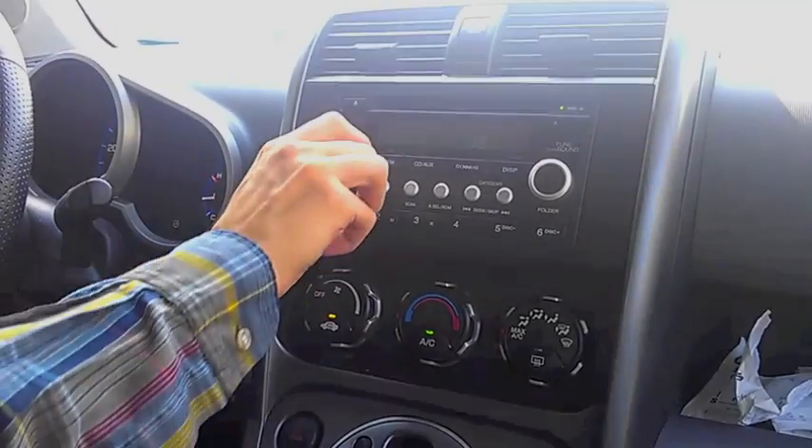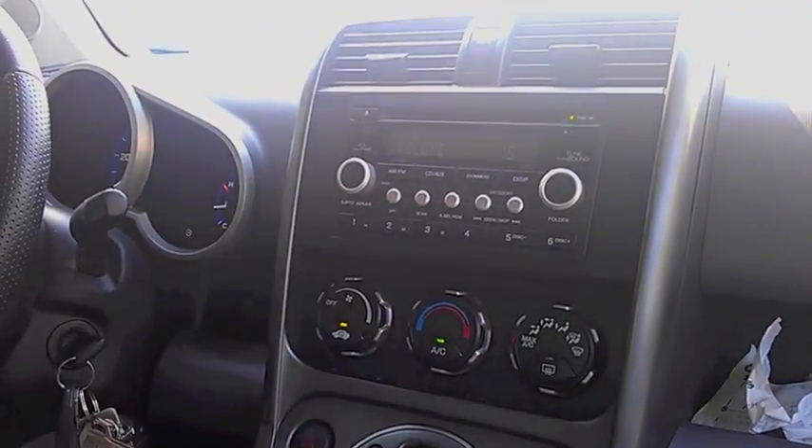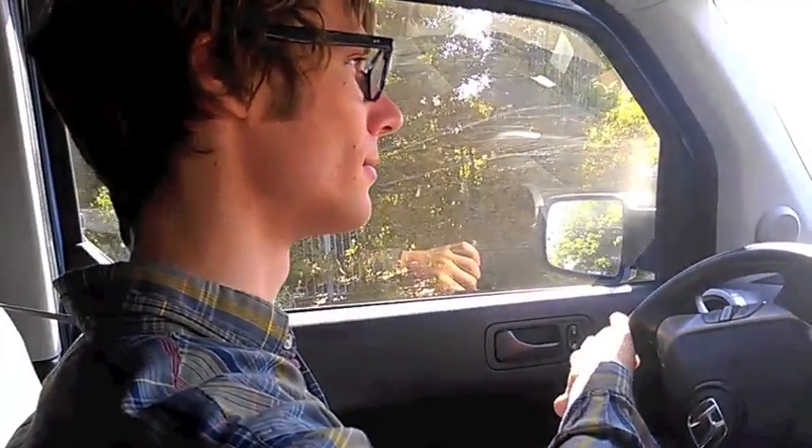Hear a weird noise coming from your car's engine? Reach over and turn up the volume of your radio. The worrisome noise disappears immediately.